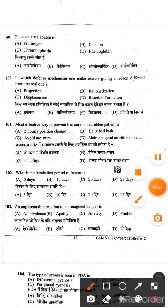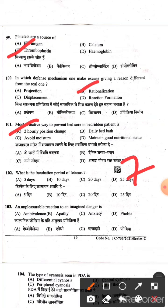Question 99: Platelets are the sources of thromboplastin — Option C is the correct answer. Question 100: In which defense mechanism does one make excuses, giving a reason different from the real one? Rationalization is the correct answer. Question 101: Most effective way to prevent bed sores in a bed-ridden patient — Option A is the right answer. Question 102: The incubation period of tetanus is normally 7 days, but on average it is 10 days — Option B is the right answer. Question 103: An unpleasant reaction to an imagined danger is phobia — Option D is the right answer.